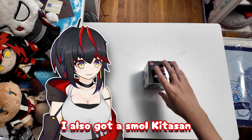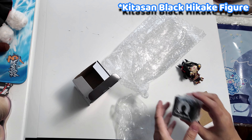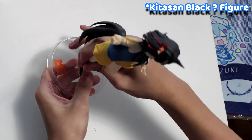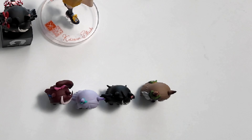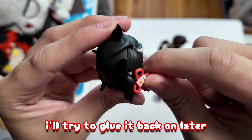I also got a small Kita-san and another bigger Kita-san. And a whole set of choco figures — it's Kita-san, Diamond, Kale, and McQueen. What sucks is Kita-san got damaged in transit; I'll try to glue it back on later.